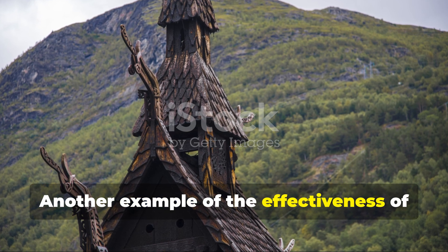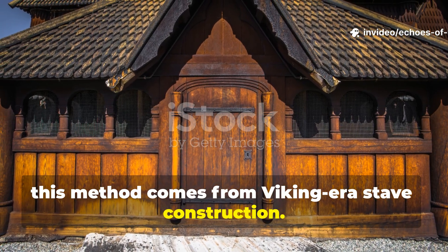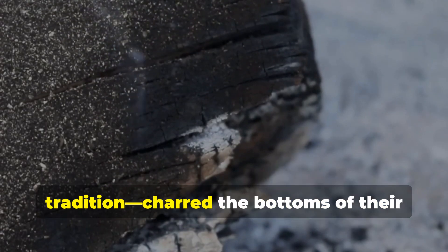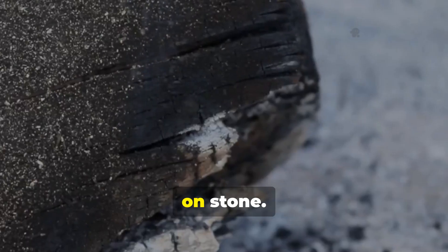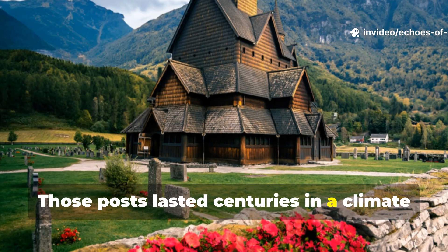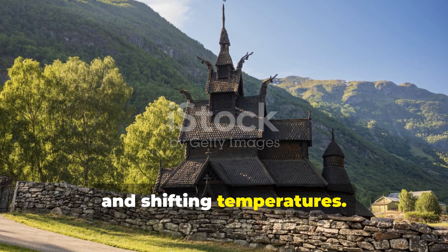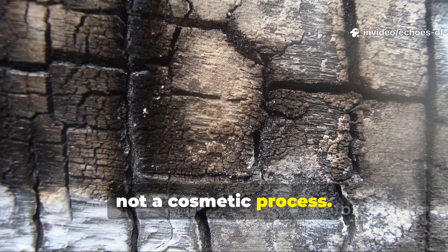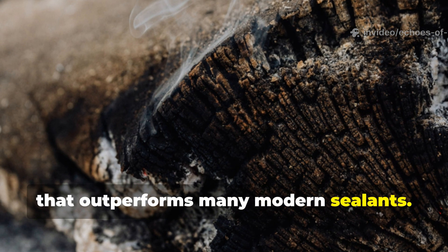Another example of the effectiveness of this method comes from Viking-era stave construction. Stave church builders in Norway, descendants of the same woodworking tradition, charred the bottoms of their great supporting posts before setting them on stone. Those posts lasted centuries in a climate defined by rain, snow, and shifting temperatures. The lesson is direct: carbonising wood is not a cosmetic process. It is a structural preservation method that outperforms many modern sealants.